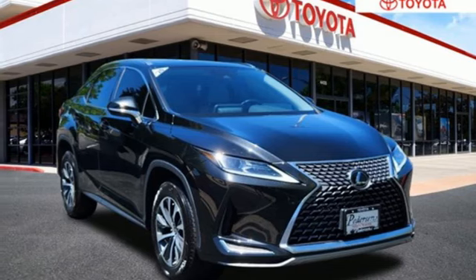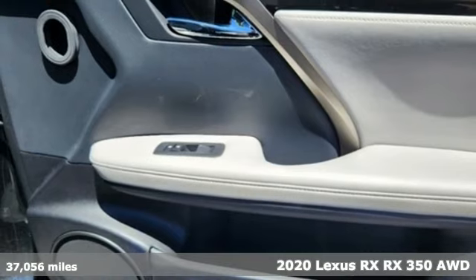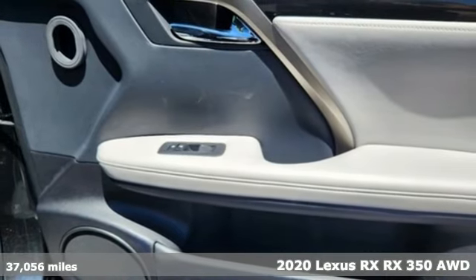Here's a 2020 Lexus RX. Lexus inspired design, relentless innovation, incredible performance.